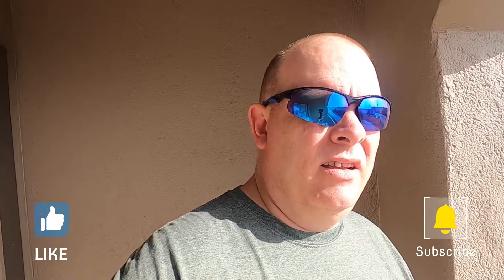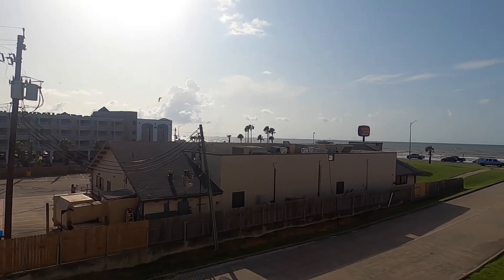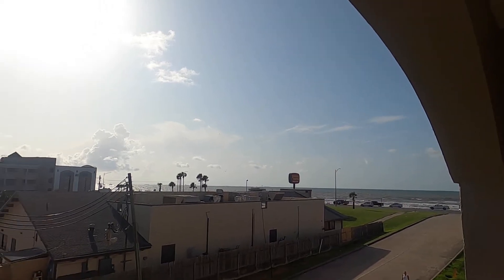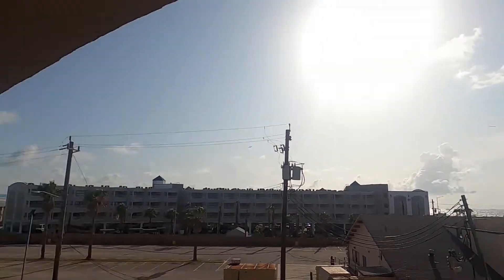I'm at the hotel and lo and behold we got a view of the water. It's gonna be a beautiful, hot, humid day in Galveston and we are gonna find some things to do while we're here. We're only here today, we leave tomorrow morning for the road trip back to Wisconsin. Come along and we're gonna check out some things in Galveston today.